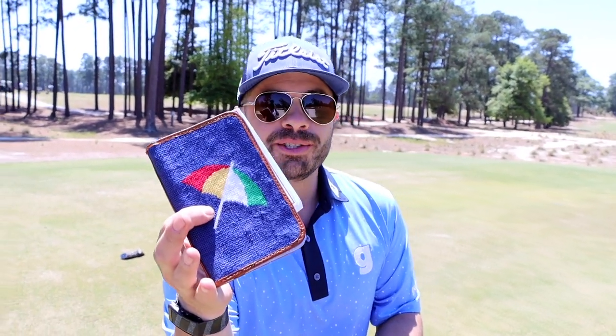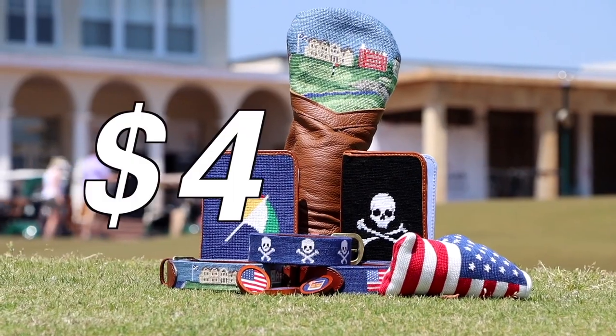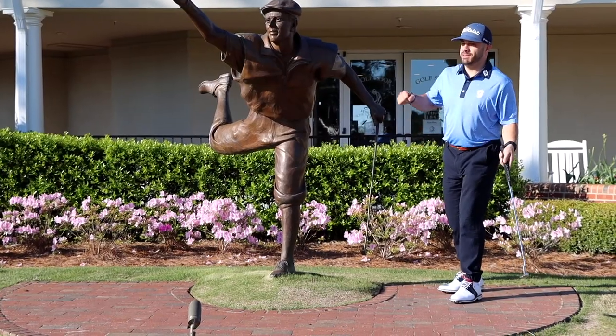This episode is brought to you by Smathers and Branson. Things like these needlepoint scorecards — look how pretty this is — these can holders, love it, the belts, and even Frank's rocking that Jolly Roger. Go over to smathersandbranson.com, pick out your favorite item, put it in the comments below, and we'll pick one lucky winner and give you a prize pack worth four hundred dollars.